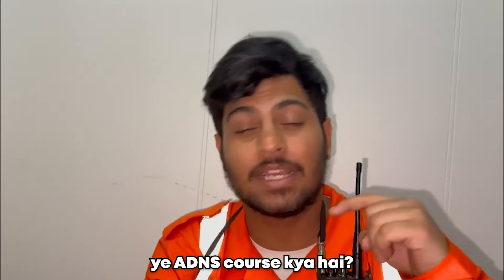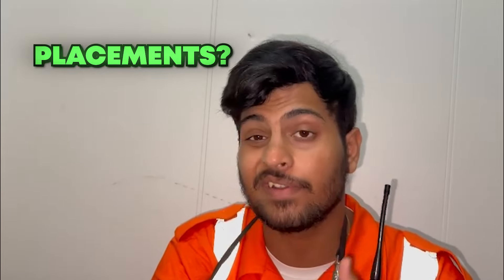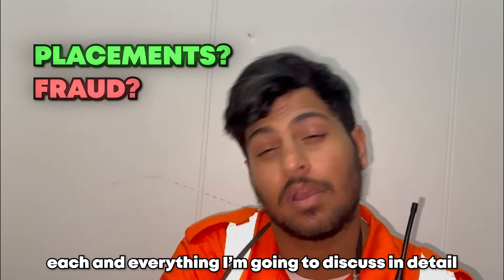Hi guys, welcome back. What is this EDNS course? More details, how much is the placement? Each and everything I am going to discuss in detail. But before that, subscribe to this channel, like this video and let's go.